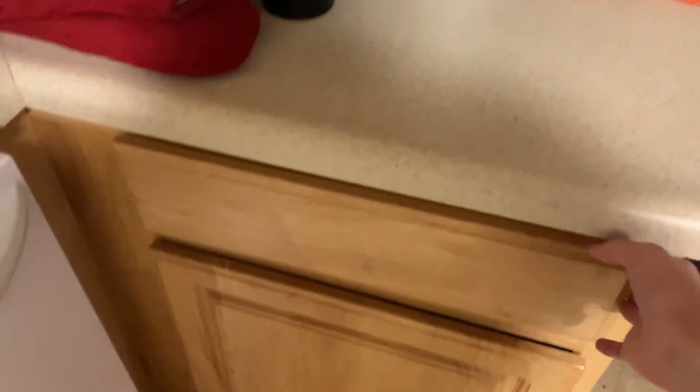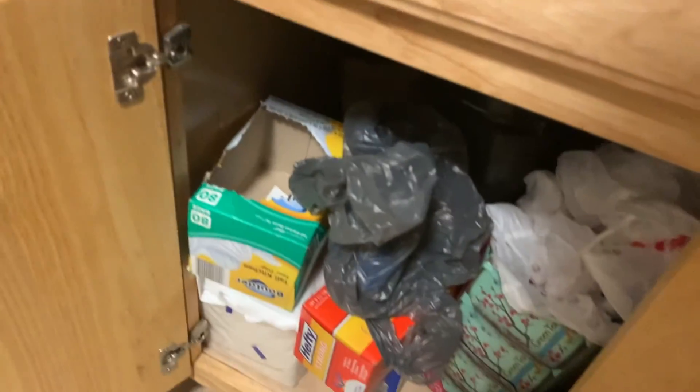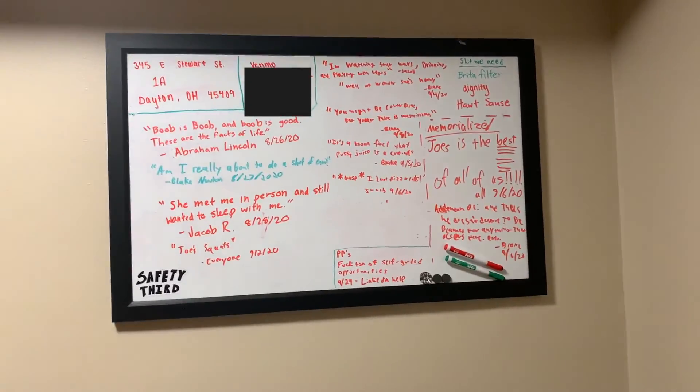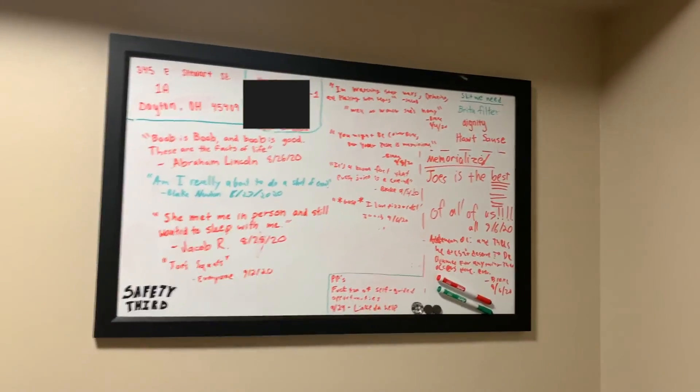Moving down: utensils, bigger pots, knives. What's in here? A single roll of paper towels. Cleaning stuff, bags, and napkins. We have a board where we're supposed to write stuff we need to do, but it's just filled up with stupid quotes that we say.